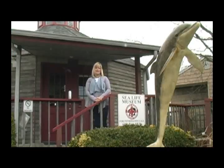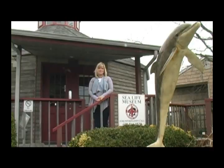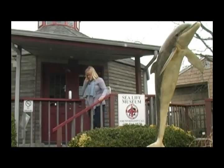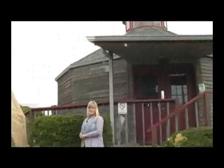My name is Hallie Martinez and I'm the Education Coordinator here at the Marine Mammal Stranding Center in Brigantine, New Jersey. Our goal here at the Stranding Center is to rescue, rehabilitate, and release all the marine mammals and sea turtles in New Jersey. Today we're going to take a look inside some of our buildings and areas of our facility.